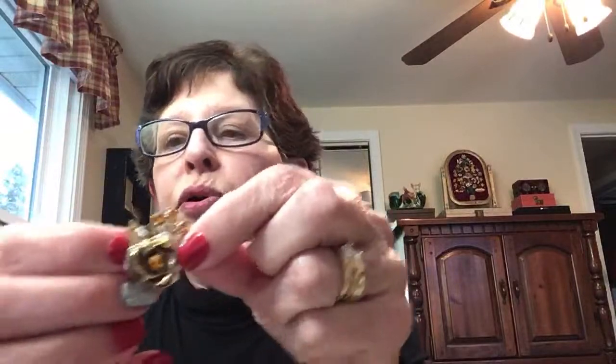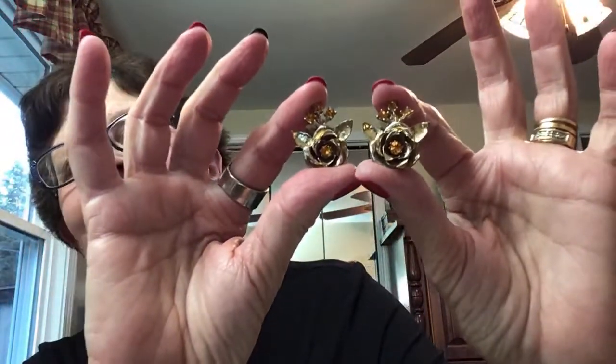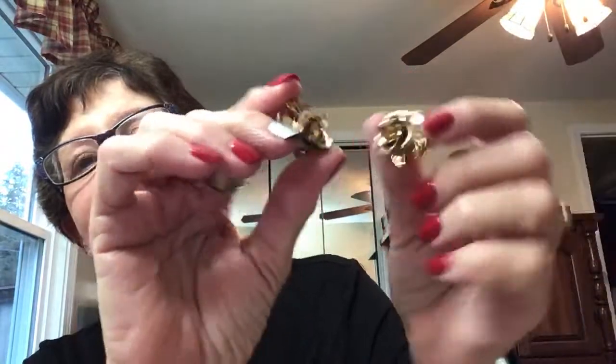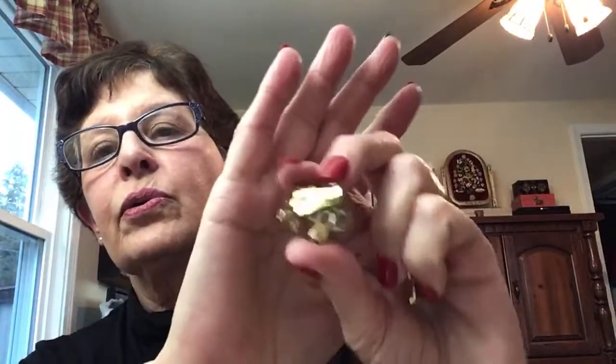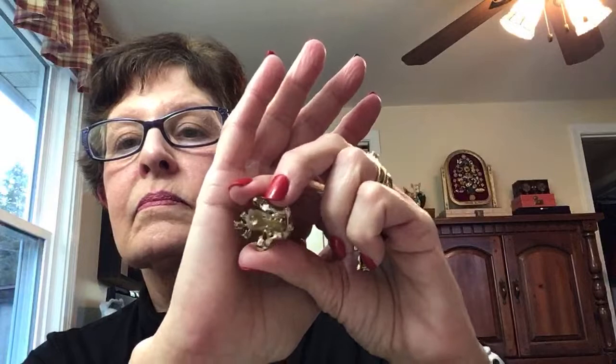These are old Koro clip-on earrings — fancy. It's marked Koro on the back. Here are some green ones — these are marked Gale, G-A-L-E. I don't think I ever had anything marked Gale before. Did any of you all ever have anything marked Gale?